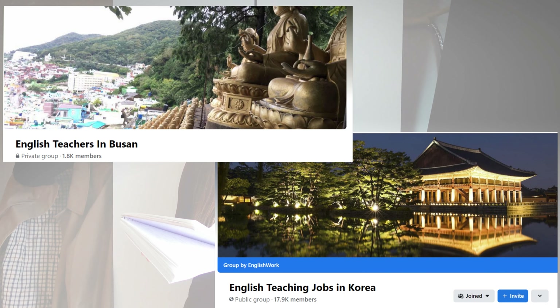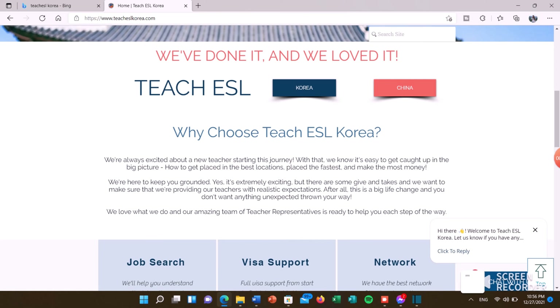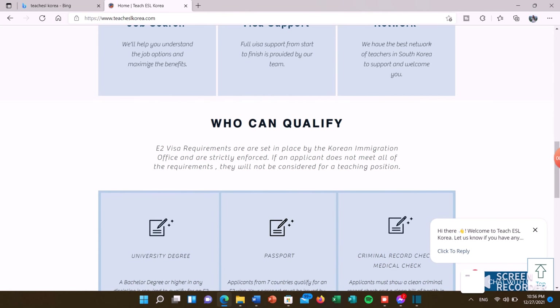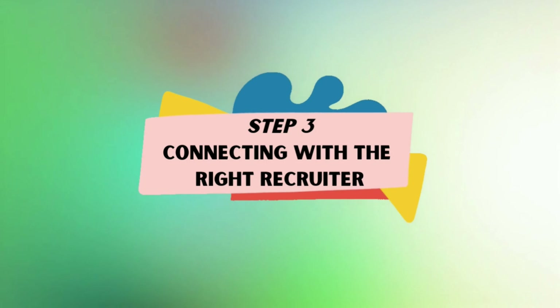There are also plenty of Facebook groups. The two I use the most are English Teachers in Busan and English Teaching Jobs in Korea. Both of these places have not just recruiters posting, but also English teachers who are looking for replacements — which is awesome because that means they recommend the school and you can ask them directly about the school culture before you even apply. And last but certainly not least is Teach ESL Korea, a recruiting agency run by a Canadian couple. If you want something more personal and warm, and want a recruiter who will answer all your questions, you should definitely go through Teach ESL Korea.